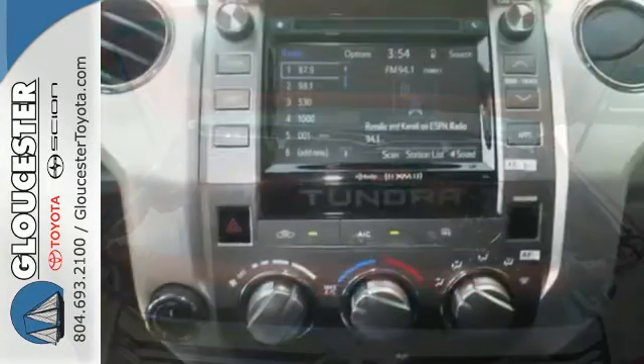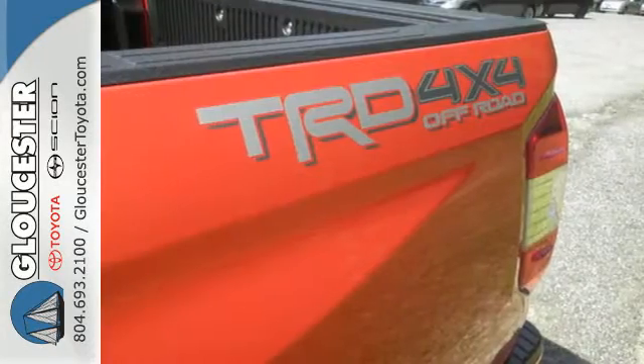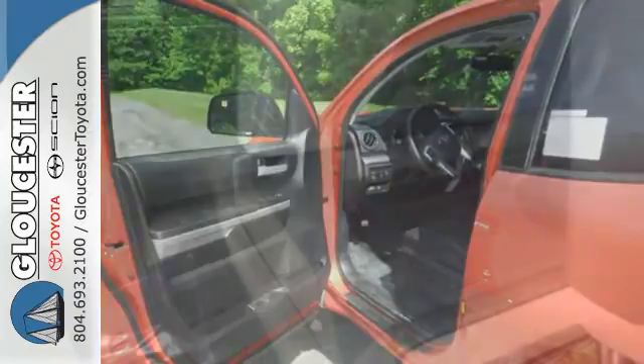Inside, there's room to stretch out as you relax on finely stitched seats while enjoying your favorite music on the Entune audio system. The backup camera, Bluetooth and star safety system with SmartStop technology help keep you out of harm's way.